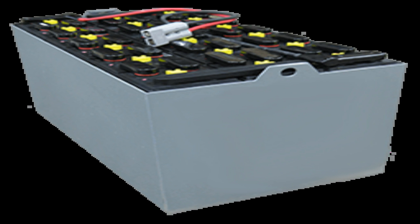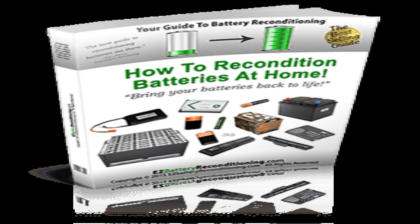If you follow these tips, especially if you use them from when you first get your new battery, phone, laptop, or other electronic using a lithium-ion battery, you will maximize the battery's lifespan and prevent premature aging in the battery.